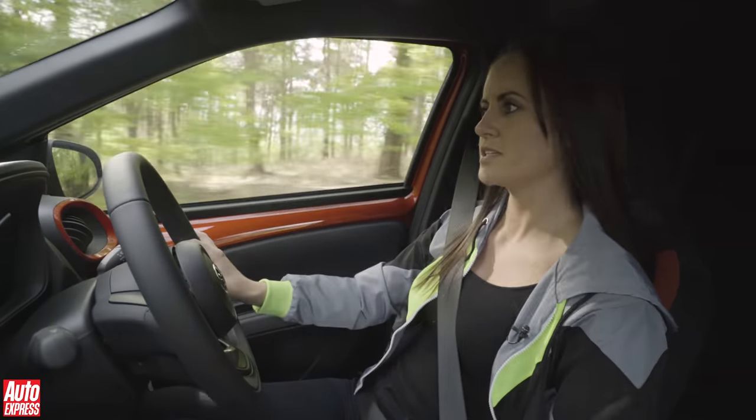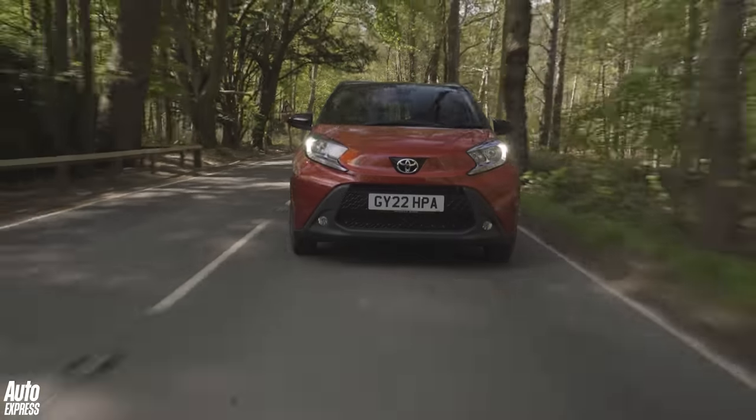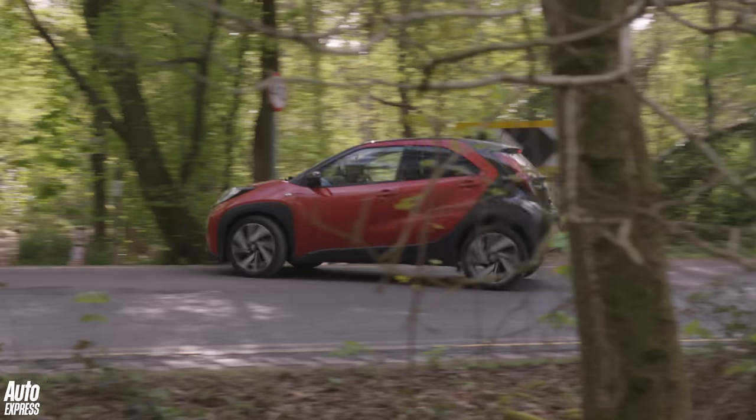Here we go then folks, this is the Aigo Cross. Is it the ultimate go-anywhere city car? Let's find out shall we?